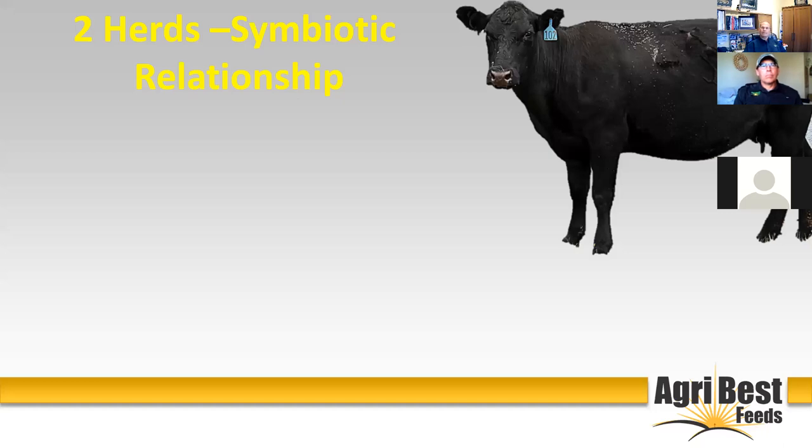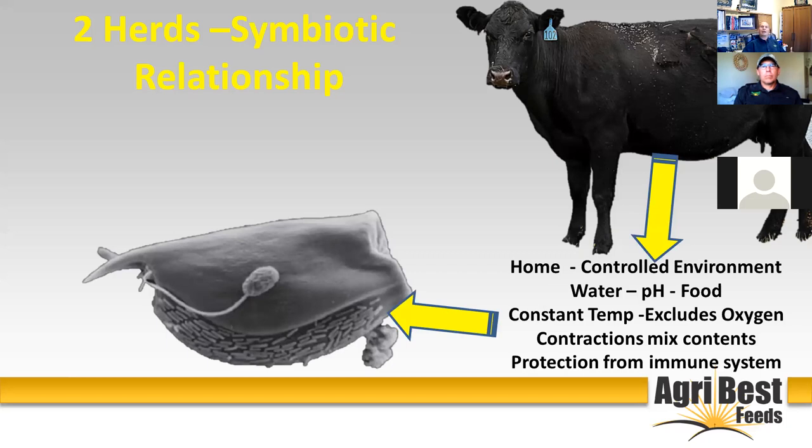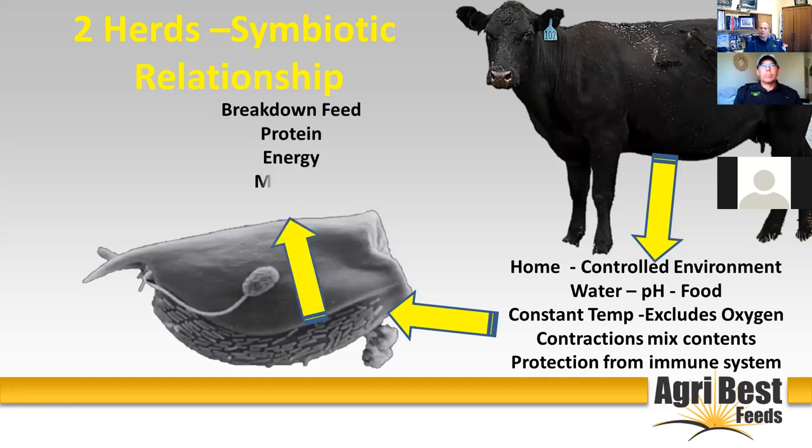Not only do we have the four-legged harvester, but we also have another herd out there — a symbiotic relationship with the microbes in the rumen. The cow, horse, sheep, goat — whatever animal we're talking about that has a rumen or cecum — provides the right environment and home for these microbes, and brings in feedstuffs for them to break down. In turn, those microbes take the feedstuff and break it down into what the cow needs for reproduction, immune response, growth, and all the different functions she has to perform.